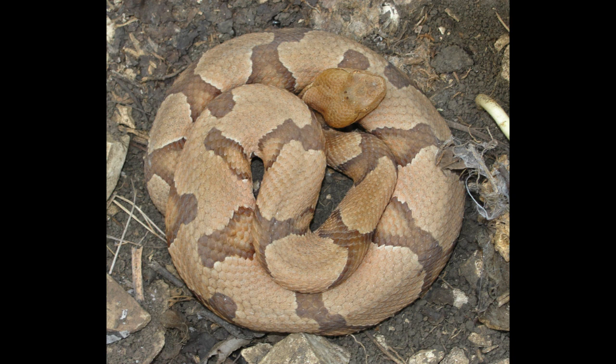Hello everybody, welcome back. This is going to be part two of my Snakes of Missouri series, and this part is going to be about timber rattlesnakes and copperheads found in the state of Missouri.